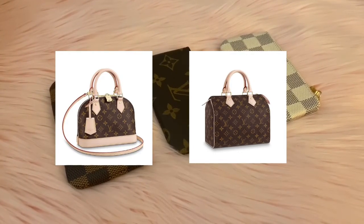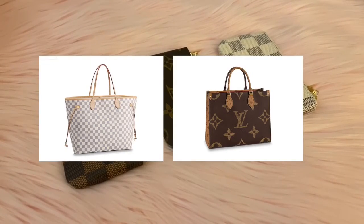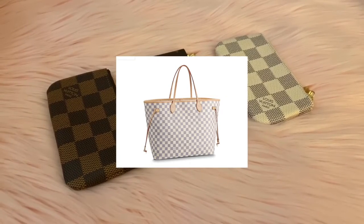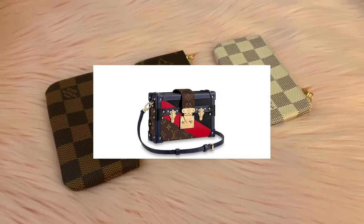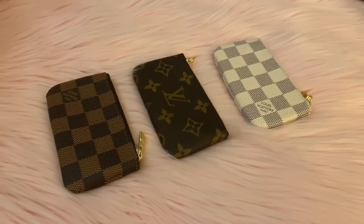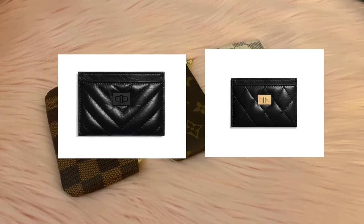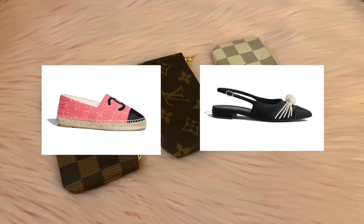Alma or Speedy — Speedy. Neverfull or On the Go — Neverfull. Petite Malle or Boy Chipo — Petite Malle Nano. Speedy or Nano — no way, Nano Speedy. Next up is Chanel.